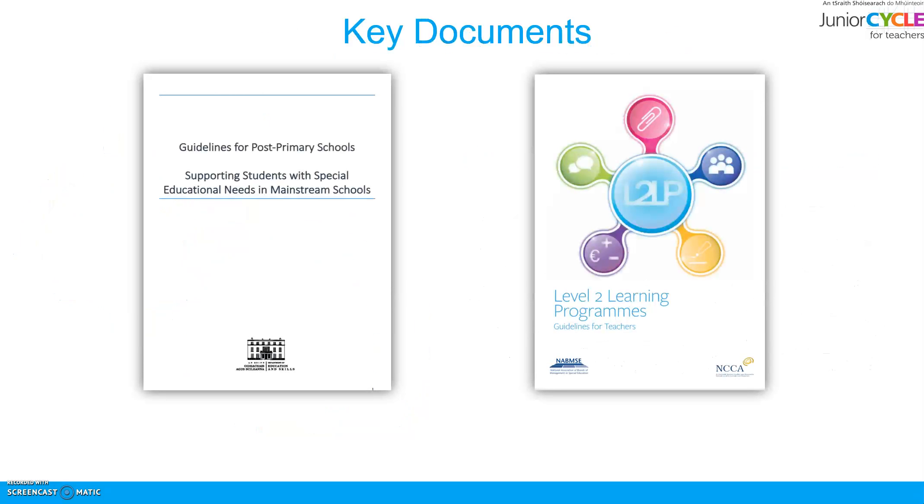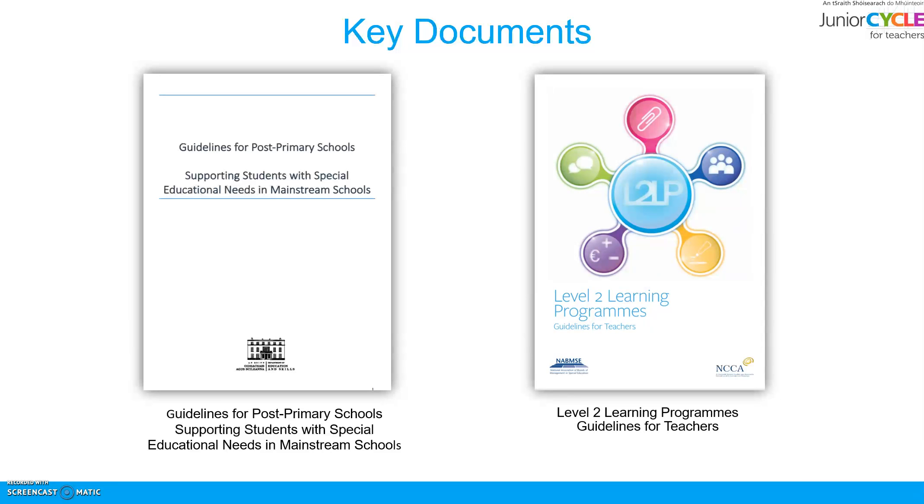The following are key documents that you may find helpful: the Guidelines for Post-Primary Schools Supporting Students with Special Educational Needs in Mainstream Schools, and the Level 2 Learning Programmes Guidelines for Teachers. Both key documents recognise and acknowledge the central role of the class teacher in identifying and planning for the needs of all students. This is essential to the effective inclusion of students with special educational needs.